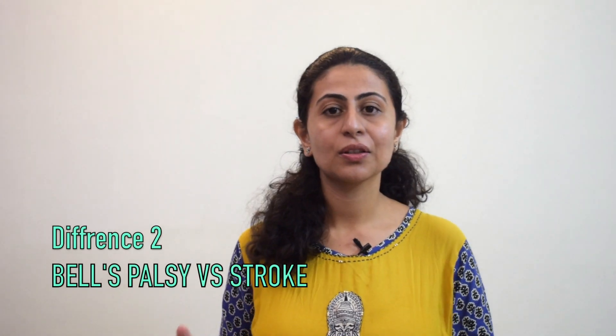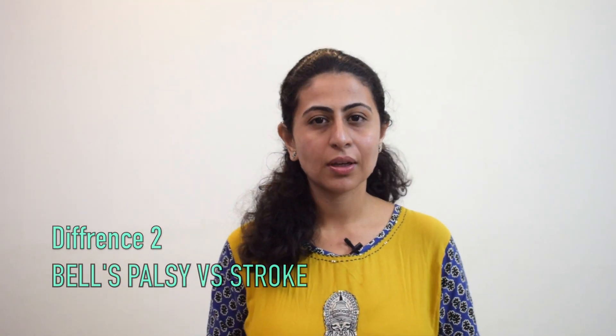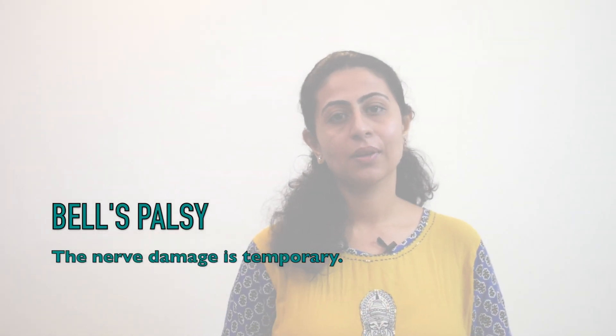The second important differentiation is that Bell's palsy is a temporary condition. It follows an inflammation or viral attack, and symptoms typically last around three to six months. Sometimes patients have longer-running Bell's palsy where the damage to the nerve is really high, but that is very rare.